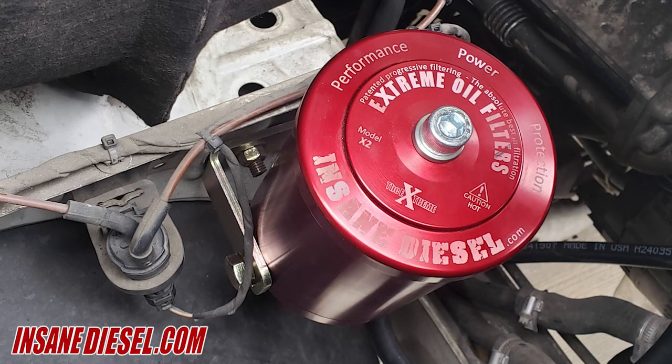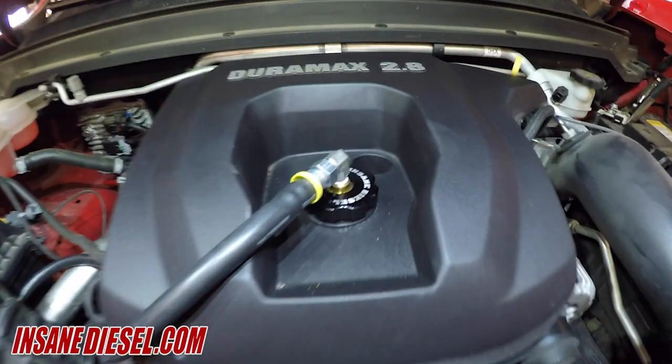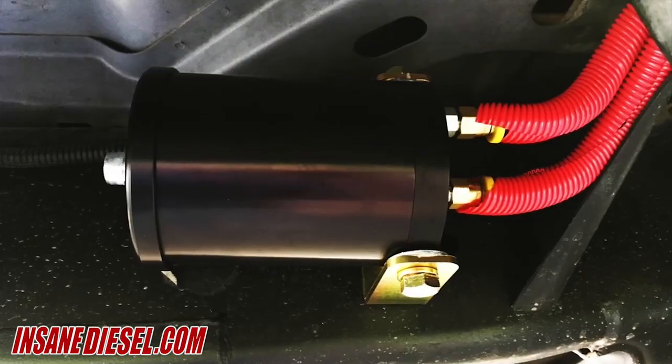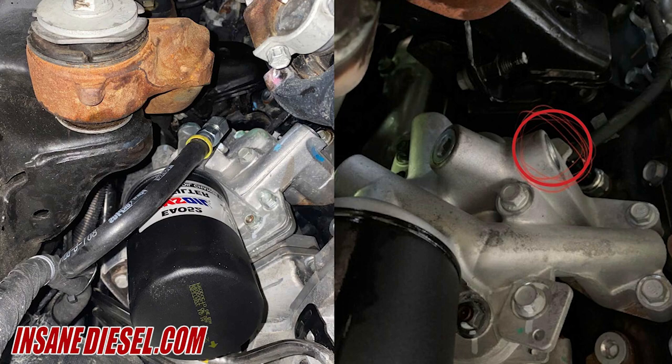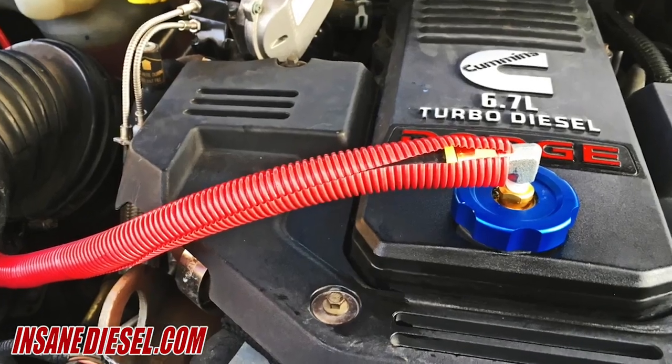Xtreme is a bypass or additional oil filter. Your stock oil filter stays in place, but it is no longer doing the heavy cleaning. Bypass filters are mounted on or close to the engine and are connected by a pressure line and a return line. Several different methods are used, utilizing pressure ports already on the engine and often returned through the convenience of a custom ported oil filler cap.